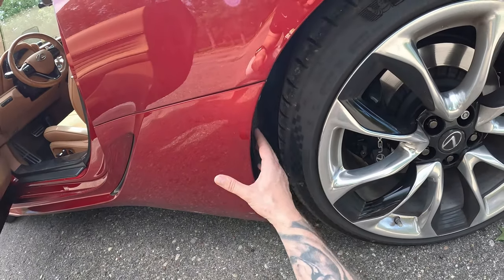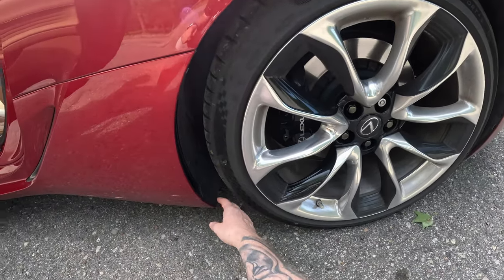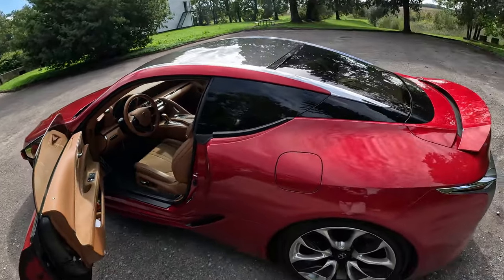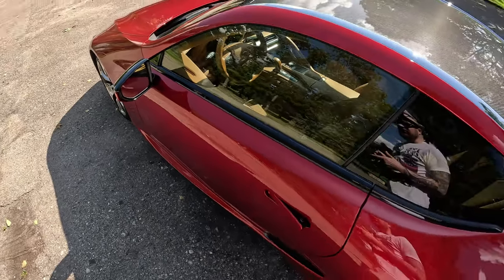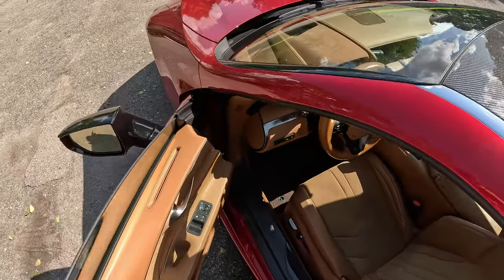This plastic part cost me around 2,000 euros to repair. Let's jump straight to the interior because it's really windy out there. The interior is one of the best parts of the LC 500.